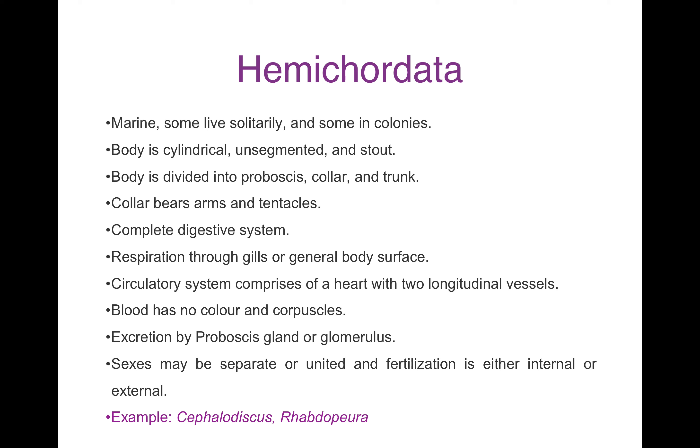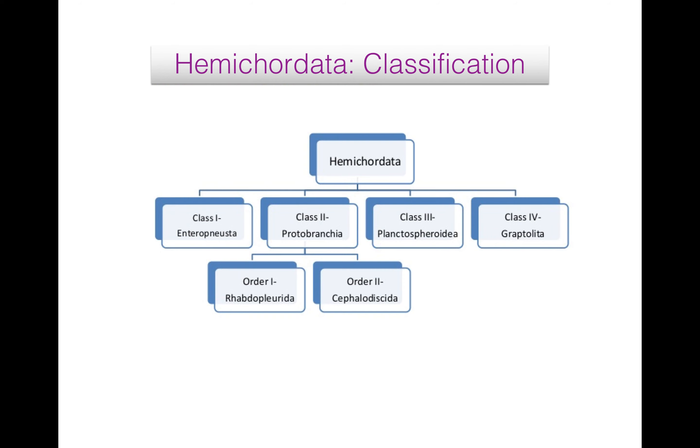Reproduction is mainly sexual. Sexes are separate. Gonads are one to several pairs. Fertilization is either internal or external. Development is direct or indirect with free-swimming tornaria larvae. Examples are Cephalodiscus and Rhabdopleura. Hemicordata is divided into four classes: Enteropneusta, Pterobranchia, Planktosphaerida and Graptolithina.